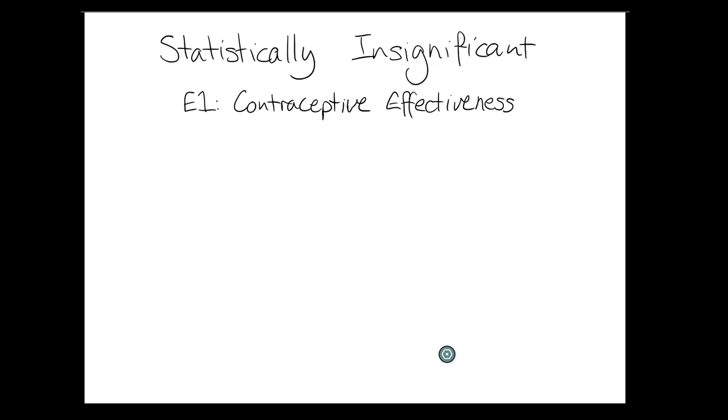Hello, Tess here. I present the Statistically Insignificant podcast. This video is a remastered and shortened version of a very first episode talking about the effectiveness of contraceptive methods, how it's measured, and looking at a couple of different methods, including one that's not as well known as it should be, because it is the most effective contraceptive method on the market.